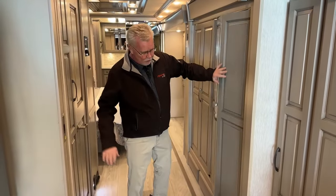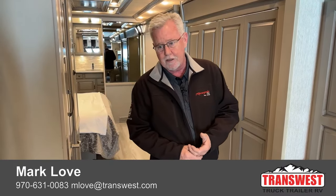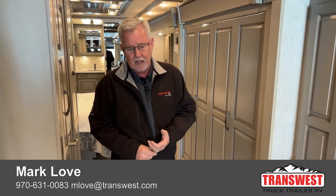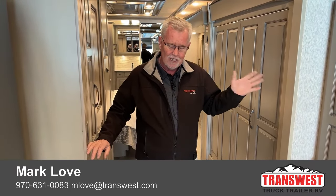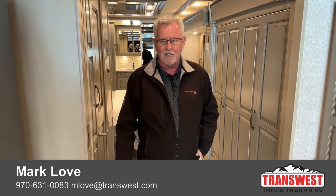Once again this is the 4326 Dutch Star, brand new and available. My name is Mark. If you have any questions please give me a call or reach out to one of us. If you want to set up a time to come look at it and drive it, we'd love to have you. I think I'll be back tomorrow with another video — happy trails, my friends, we'll see you next time.